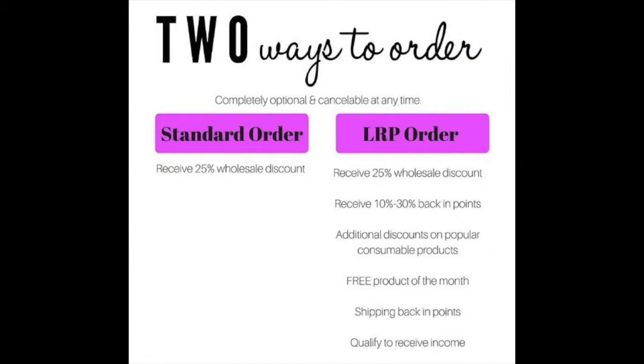Hey, what's up everyone, I'm the Happy Oils Guy, and in this video I'm going to go over the benefits of getting a personal account with doTERRA. Most of you probably know about the 25% off retail when you have a personal account with doTERRA essential oils — you can order anytime you want. So there are two kinds of orders.